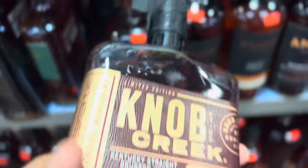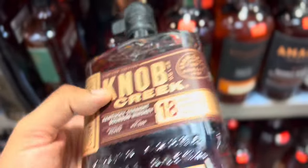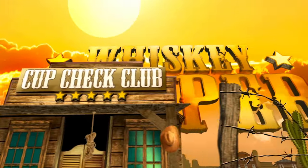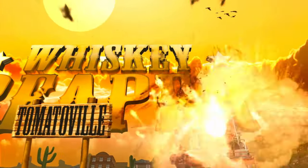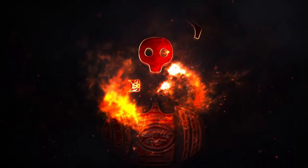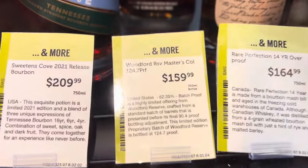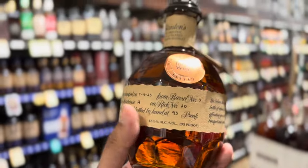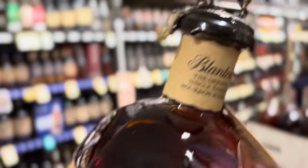Ladies and gentlemen, welcome to the Whiskey Reaper channel, the one and only. For all of you that saw the last video, I did buy the Knob Creek — it's amazing. A lot of people have been asking about this bottle: the Woodford Reserve, the new one. Yes, I did — you could see that on the live stream. It's amazing. A little recap from the last videos: this Lanterns is amazing, fabulous.